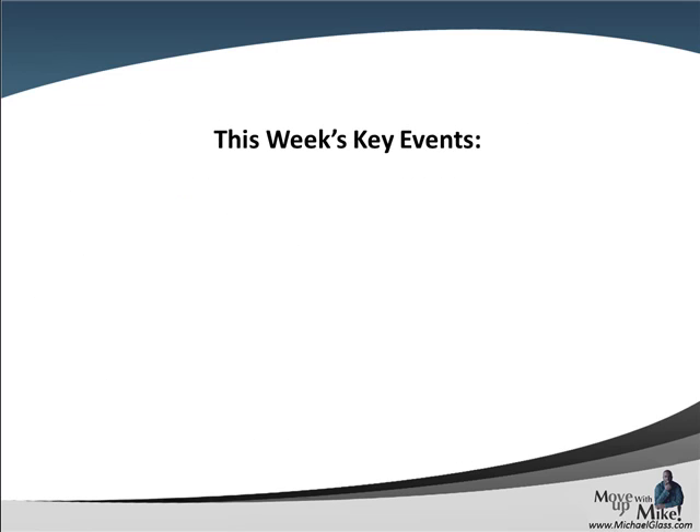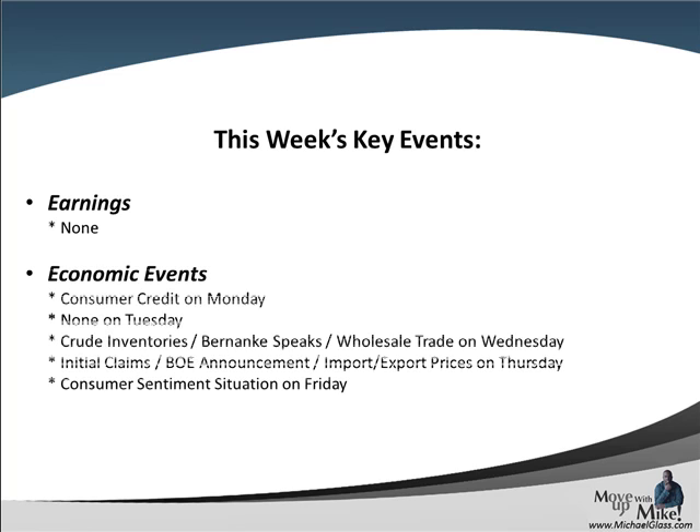Going into next week, we really don't have any earnings that are going to impact the market, and not a lot on the economic calendar — maybe consumer sentiment on Friday, maybe Bernanke says something on Wednesday, or the Bank of England announcement on Thursday. Overall it's a light week for news. We're getting ready to enter the period where many people are taking their money out, especially as we get closer to Thanksgiving and begin their holidays for the year. We'll see how much volume continues to stay in the market over the next couple of weeks.